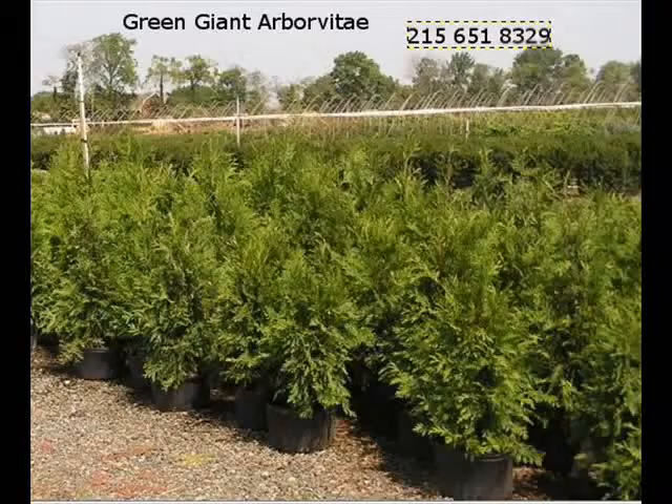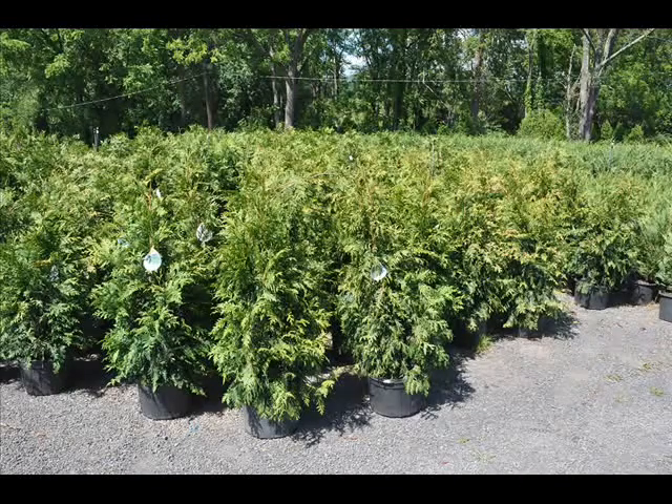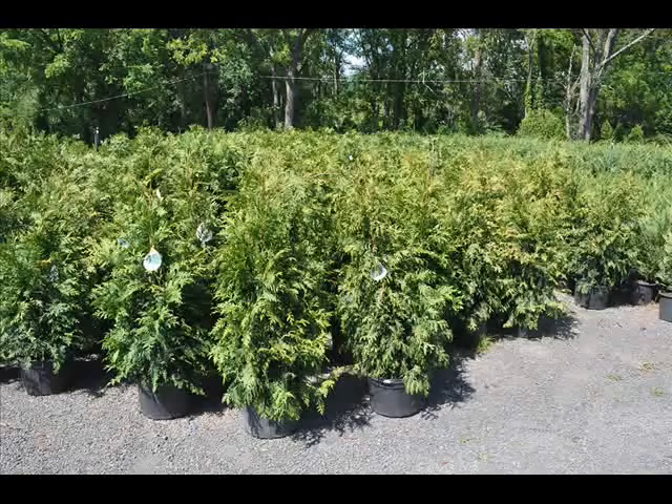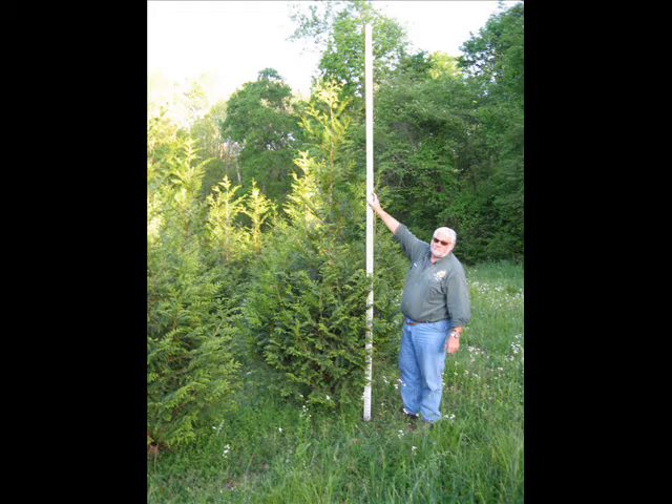If you're going to screen out a large property with an evergreen shrub or tree, one selection you would want to consider is the Green Giant Arborvitae. This fast-growing arborvitae is really a western red cedar. Its normal habitat is on the western coast of North America in Washington and Oregon. It was a cross between a Japanese arborvitae and the western red cedar that created the clone called the Green Giant.